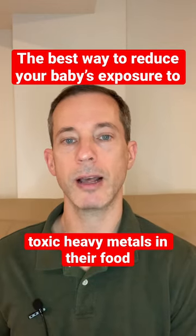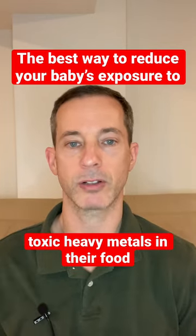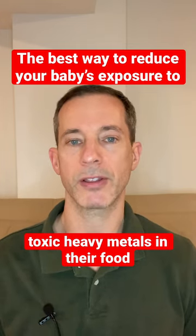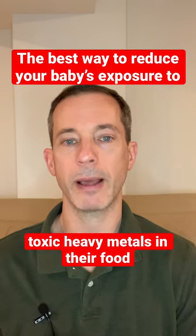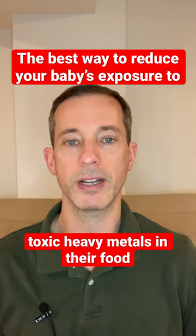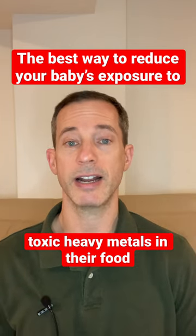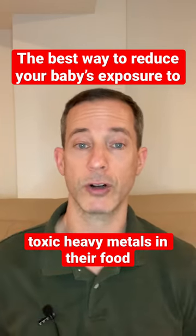Hey folks, if you have children and you're concerned about their exposure to toxic heavy metals in their food, this video is for you. You may remember a report a few years back by the group Healthy Babies Bright Futures finding that most brands of store-bought baby food contain toxic heavy metals. Most people were concerned about this, so they decided to start making food at home or purchasing organic versions.